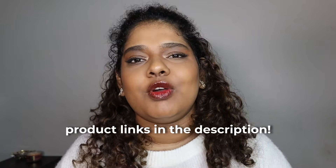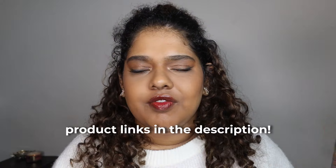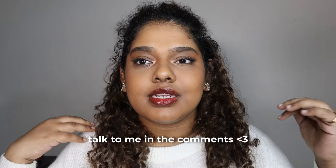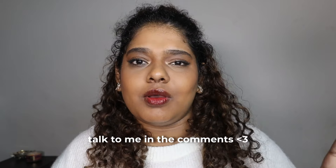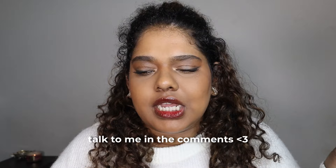I'll leave all the links in the description — you can shop everything directly from Nykaa, Myntra, or wherever. I'll mention every single product. Fair warning: it is a very long video. I also have a bit of a cold so my voice is a bit weird. I also changed up my lighting and I'm shooting in artificial light after a long time — I'm kind of liking it. Let me know in the comments if you do too.